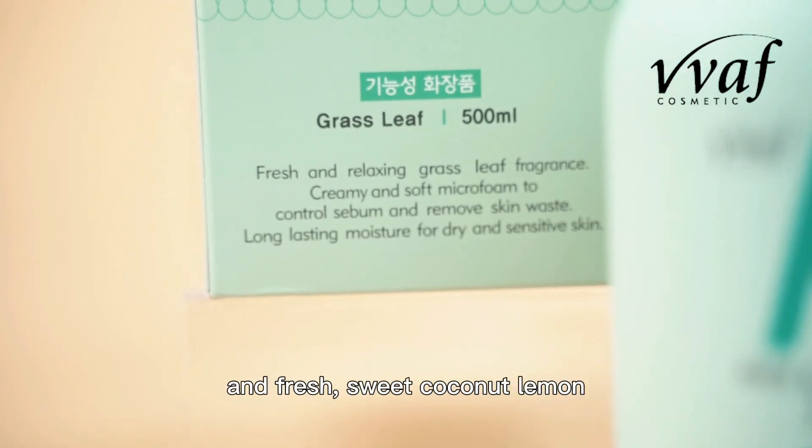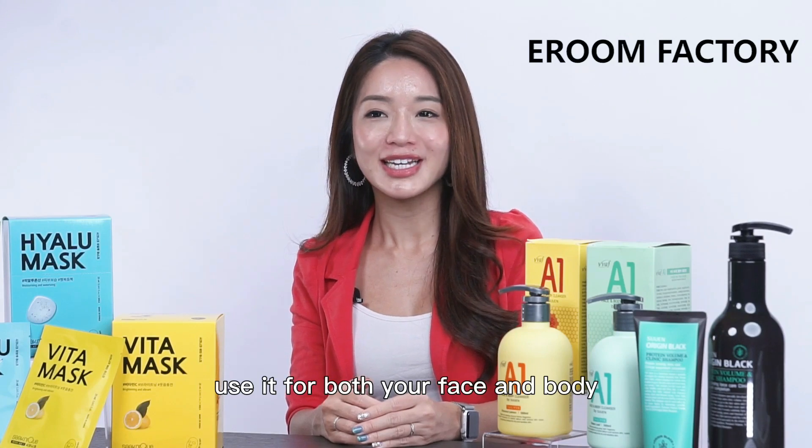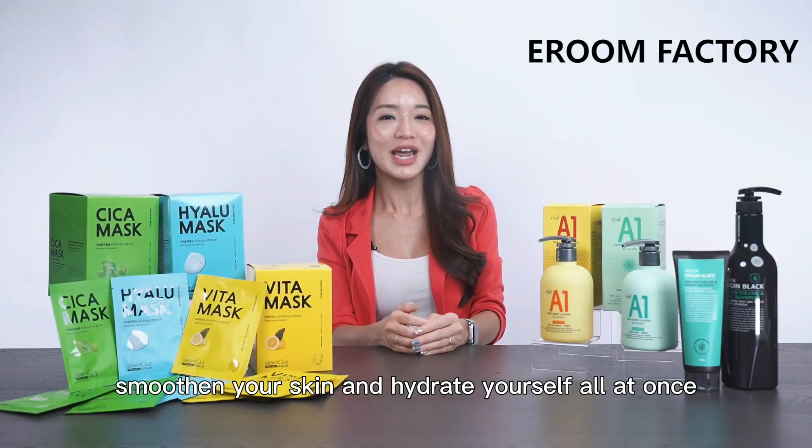The two scents are comfortable fresh grass and fresh sweet coconut lemon. Use it for both your face and body, smoothing your skin and hydrating yourself all at once.